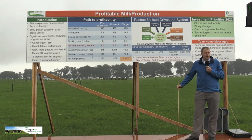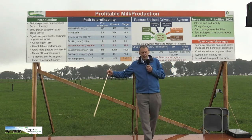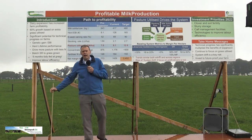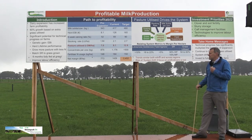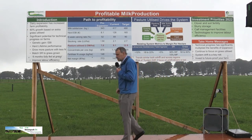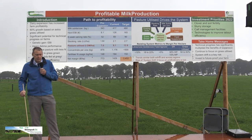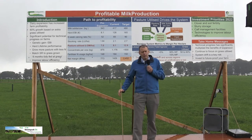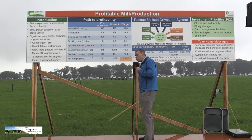From an environmental perspective, can we justify bringing feed from Southeast Asia or South America to Ireland to produce milk to sell back out to the rest of the world? The reality is we can't justify it from an environmentally sustainable perspective. And from a market perspective, Ornua, Bord Bia, and Dairy Gold have all been marketing Irish dairy products around the world as grass-fed. Can we then justifiably bring in grain from around the world without undermining our product value?